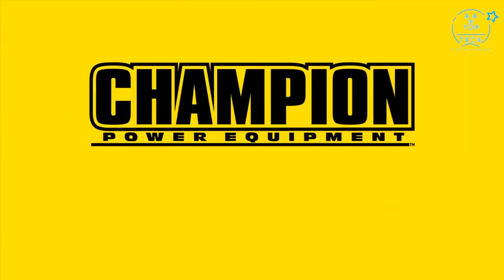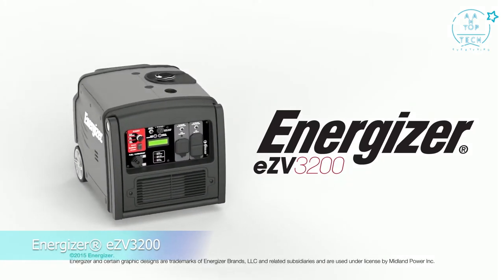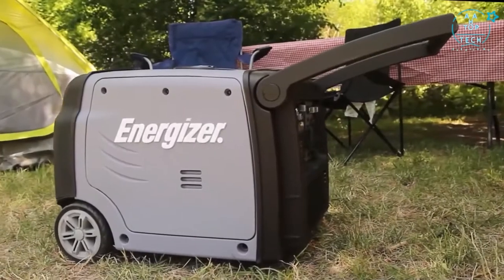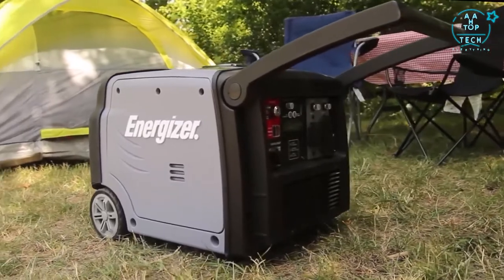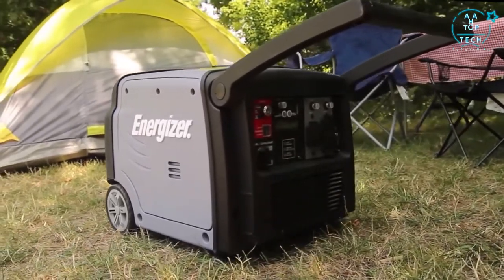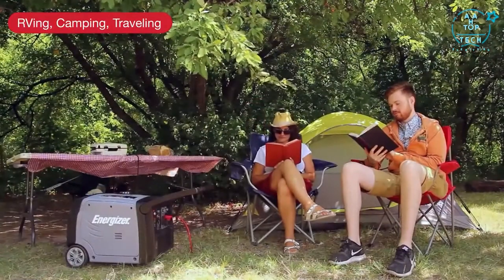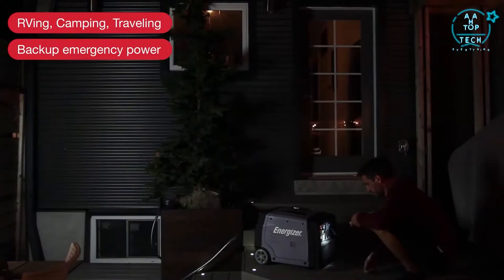The Energizer EZV3200 is Energizer's most powerful inverter at 3200 watts. It's the simple way to satisfy all of your portable power needs, generating dependable, quiet power. It's the ideal off-grid companion for RVing, camping, and outdoor adventures, as well as backup power at home in case of power outages.